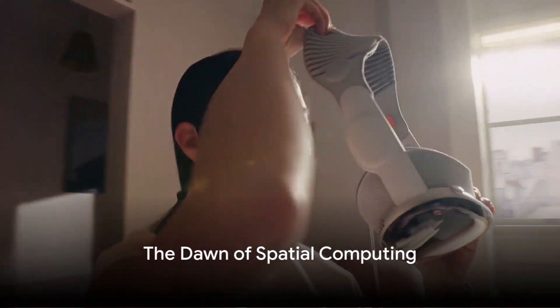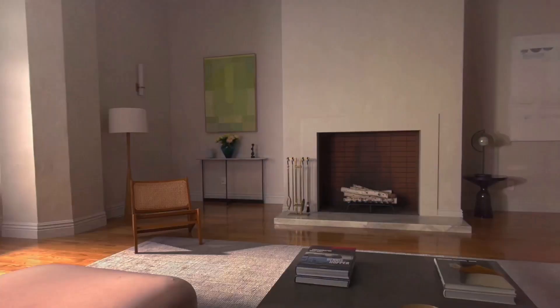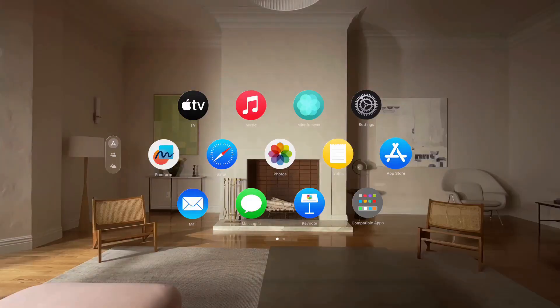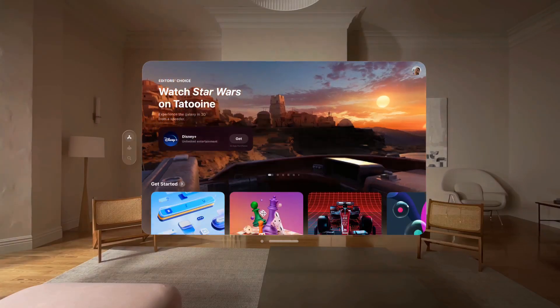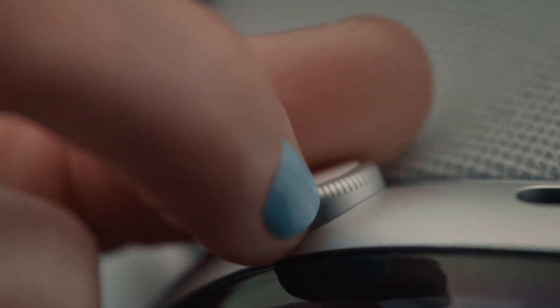Welcome to the future of spatial computing with Apple Vision Pro. The anticipation is palpable as we inch closer to its release date on February 2nd. This is not just another gadget — it's a revolutionary shift in how we interact with technology and the world around us. It blends content with our physical reality, powered by the innovative Vision OS.